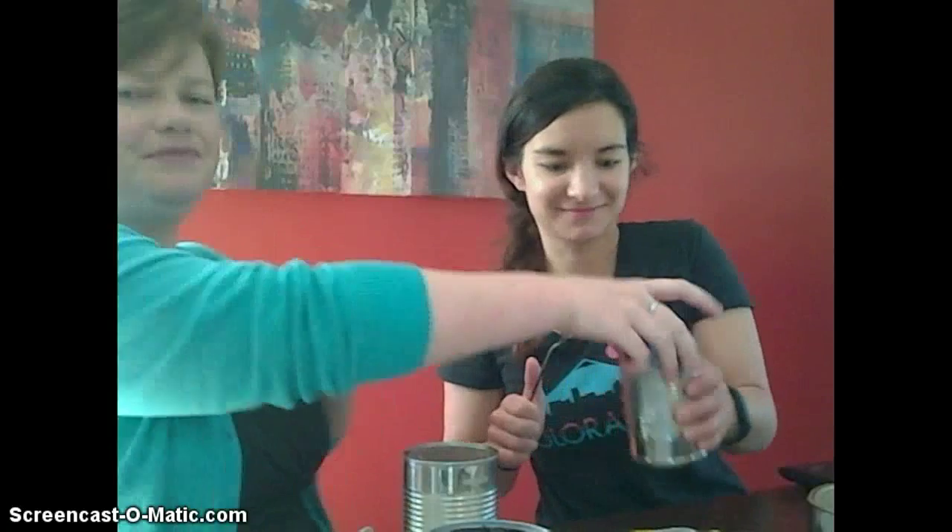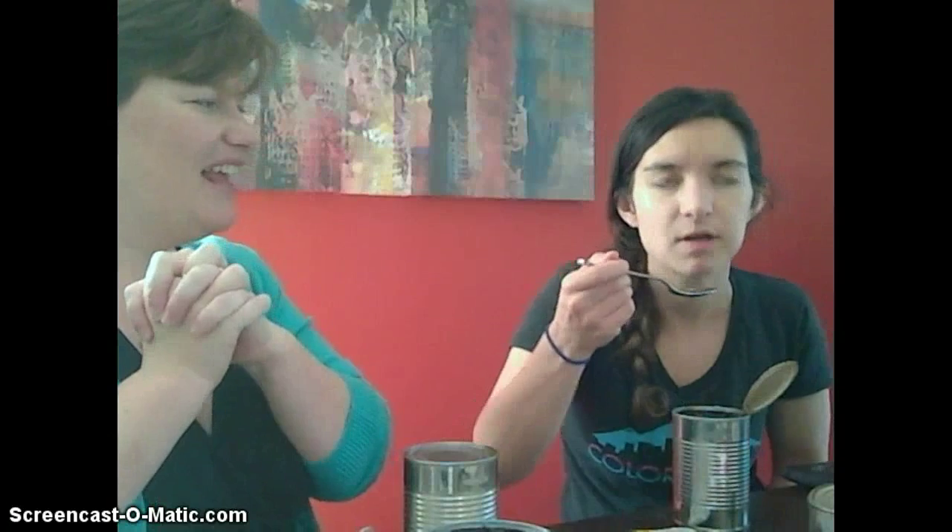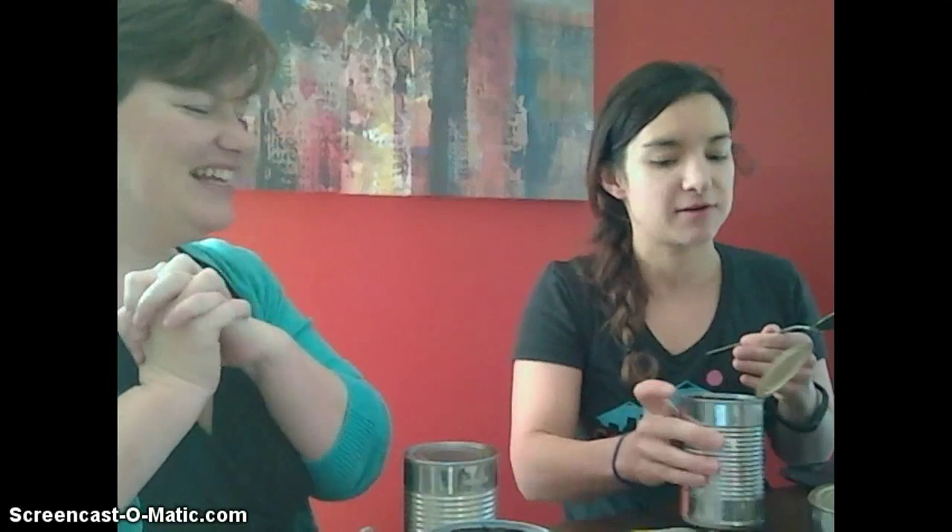I'm going to randomly pick — that one. Ooh, okay, so I see brown. Beans! Yay, black beans. Oh, so good. We go through so many black beans in our house.